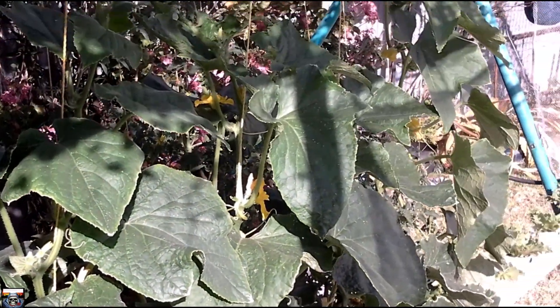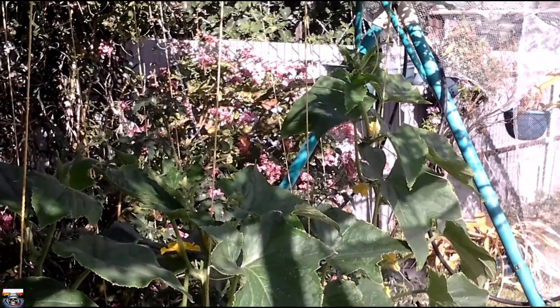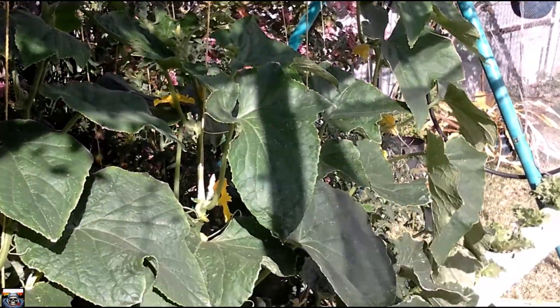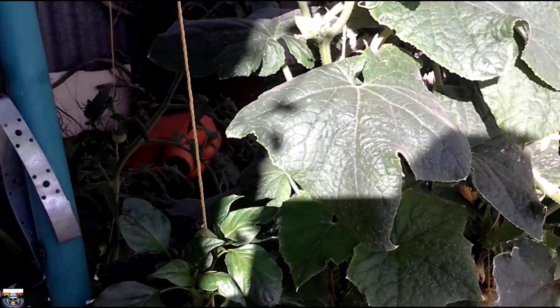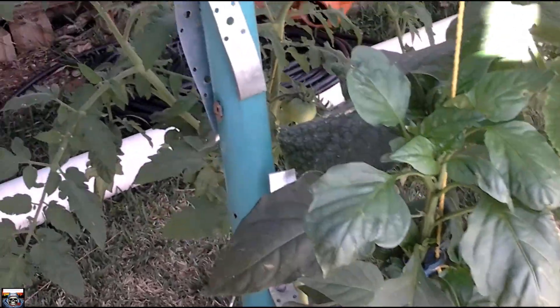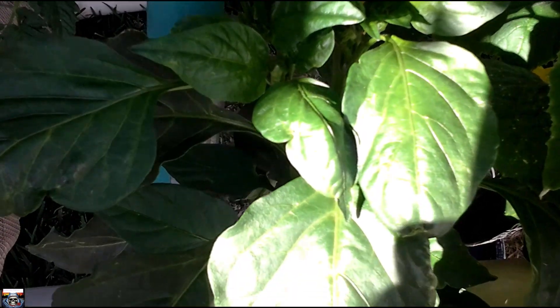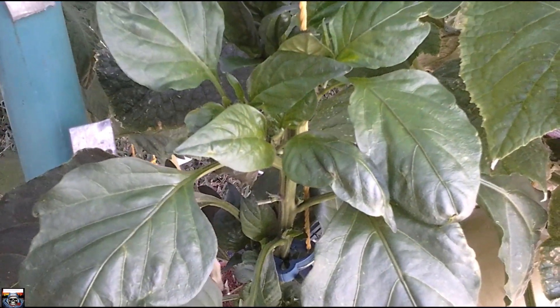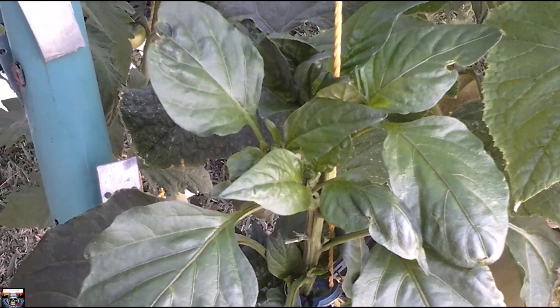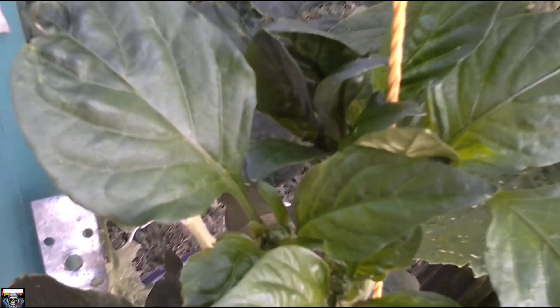As you can see there's a lot of growth going on. We'll start at the capsicum, which is going quite well — just starting to get a few flowers on it.